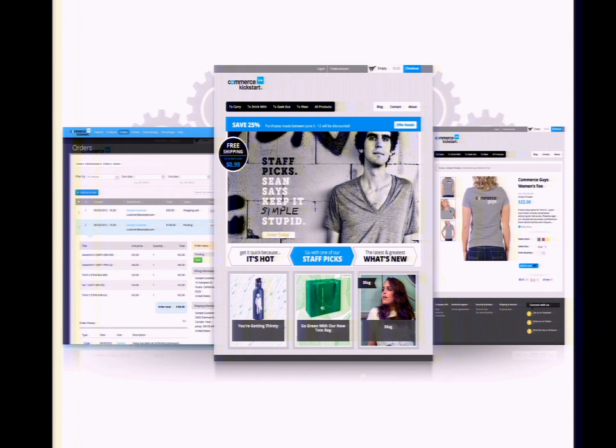So we created a distribution of Drupal called Commerce Kickstart. This is Commerce Kickstart on screen, and it was our attempt to solve that out-of-the-box shock that people had when installing Drupal Commerce — presenting something that looked and felt like an e-commerce application, optimizing administrative interfaces for on-site management of a largely physical product catalog, on-site order management, et cetera.